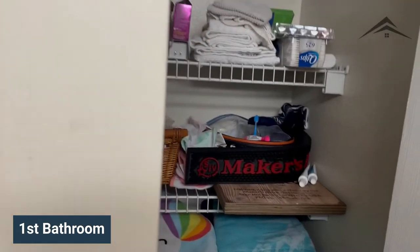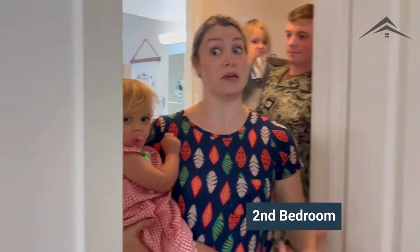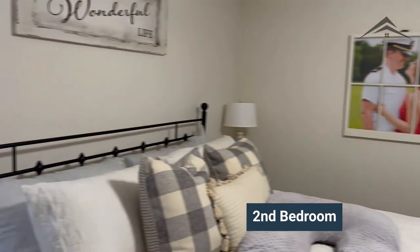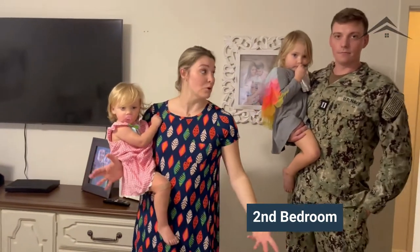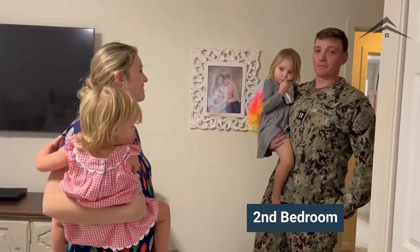We have a massive storage closet — like a linen closet — right here. We didn't take the master; we took the biggest bedroom because it makes more sense. This is our bedroom — please ignore my pregnancy pillow — and I keep all of my clothes in here because I have more clothes.